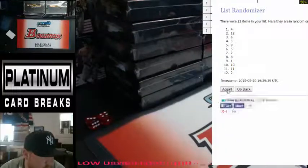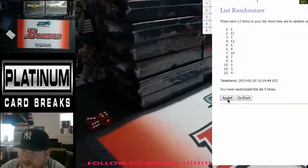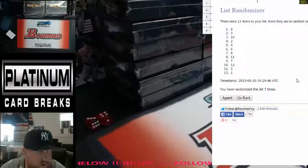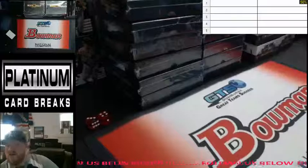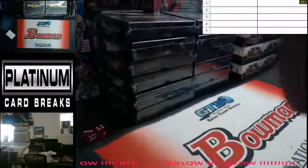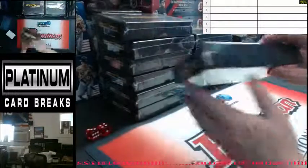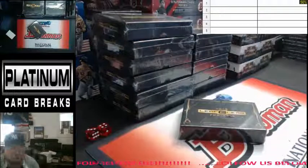One, two, three, four, five, six, and seven. We're going with box nine. Box nine on seven. Box number nine. Alright, let's see what she's got.